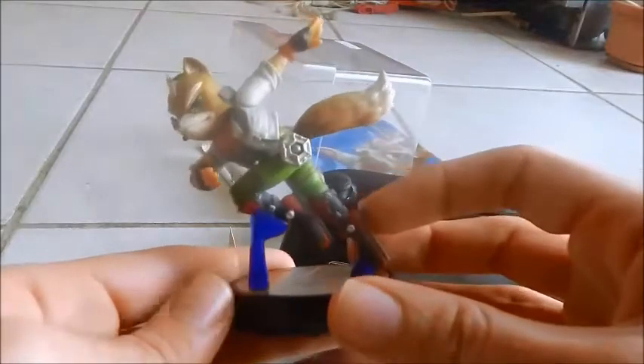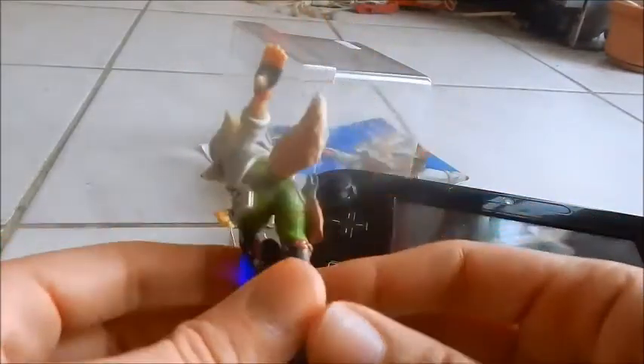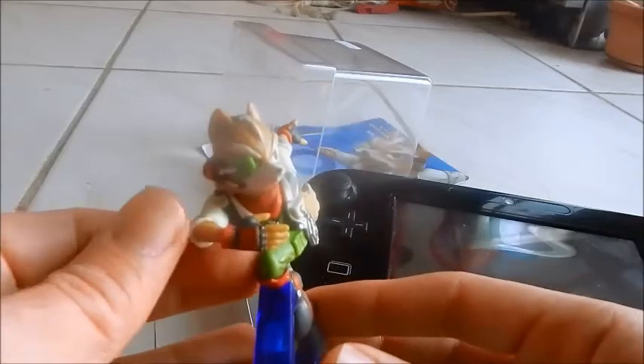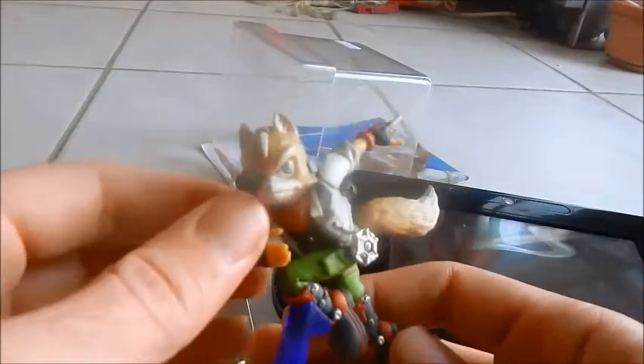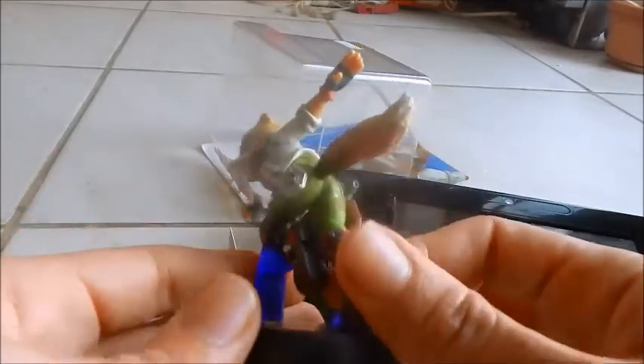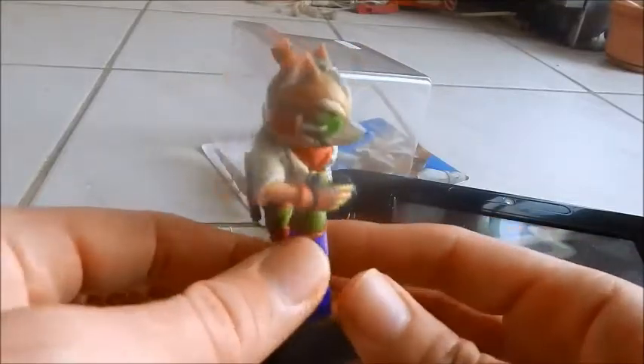Well I guess that pretty much wraps it up for this amiibo unboxing. Be sure to check out later because we should have the other amiibos — mainly as I said, Link, Mario and Samus. I might get some others depending on how much money I have left. Anyway, that's all for now — Darkgamer001 over and out.